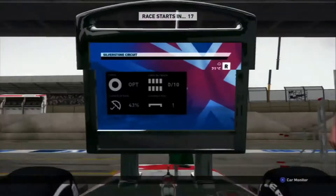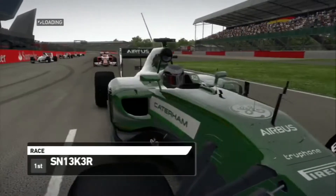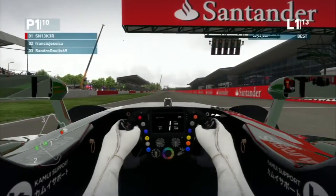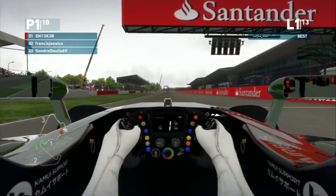Silverstone is my all-time favourite track on the F1 calendar, so I'm really looking forward to this race. Hopefully we can repeat the same as we did in Monaco — starting from pole position, getting the fastest lap and winning the race. We will find out in 13 laps time. Here we go, the five lights are going on now.